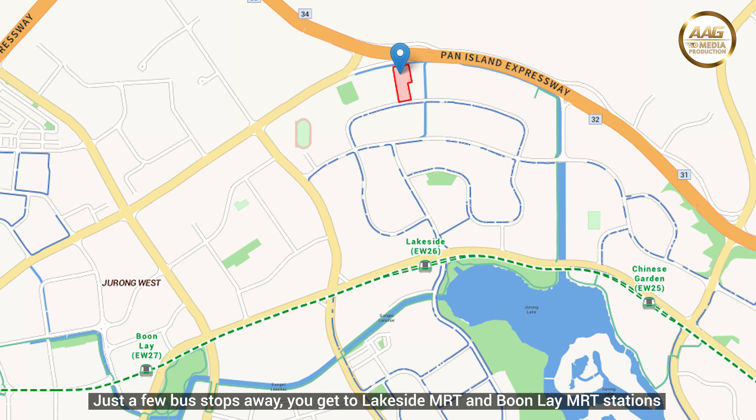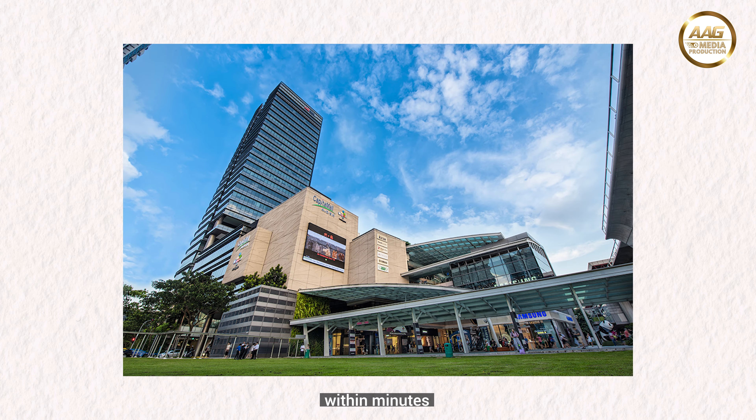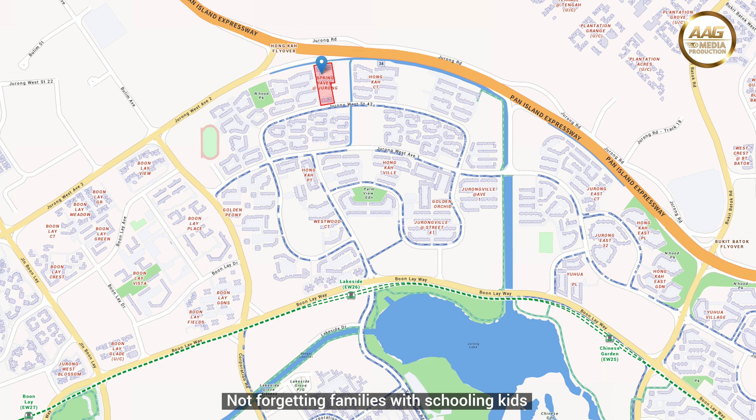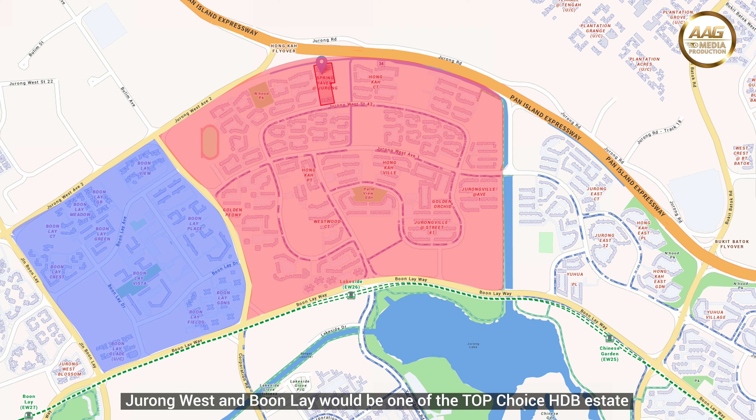Located at Jurong West Street 52 and Boon Lay Place Food Village. Just a few bus stops away, you get to Lakeside MRT and Boon Lay MRT stations. You can reach shopping malls like Jurong Point, Jem and Westgate within minutes.